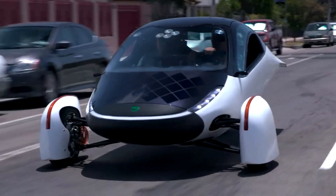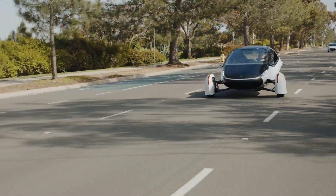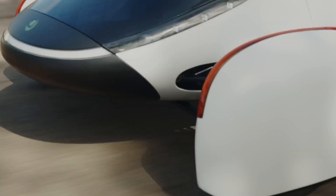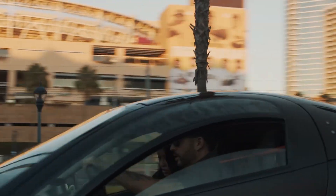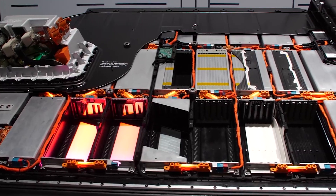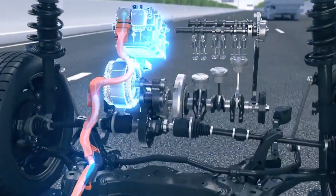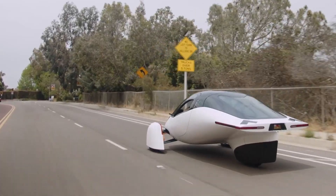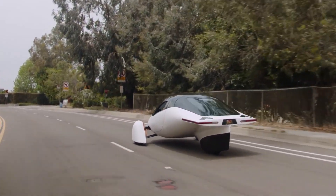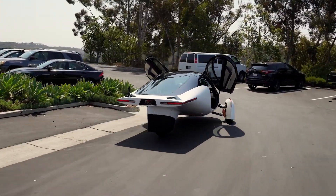When done correctly, this optimization process can ensure that the vehicle can realize the full potential of in-wheel motors and deliver enhanced driving dynamics, improved safety, and greater energy efficiency. By taking a holistic approach to the design of the platform and integrating the motors in a way that takes full advantage of their strengths, it's possible to create a truly exceptional driving experience that meets the needs and expectations of today's drivers.